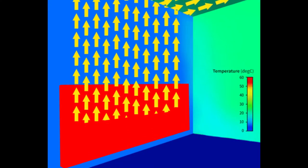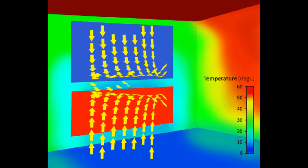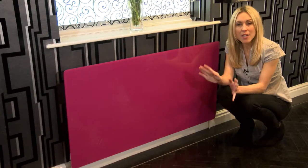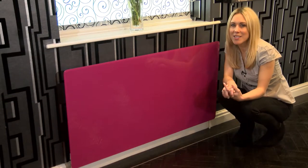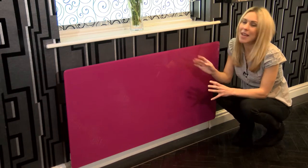A common misconception is that radiators just radiate heat, when in fact most of the heat generated is through convection. The air passes over the surface area, is heated, and causes it to rise and heat the room, so our panels don't stop that process at all. Our customers have fed back that there was no difference in the temperature of their rooms after fitting their panels.